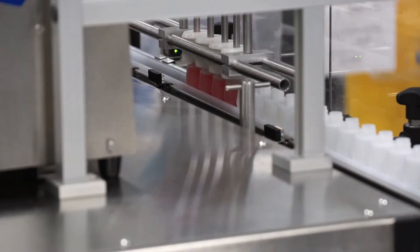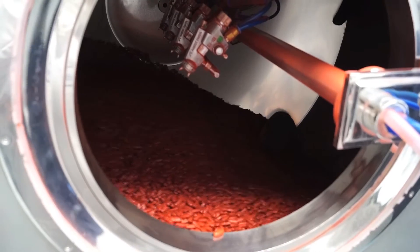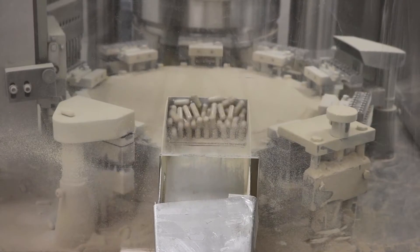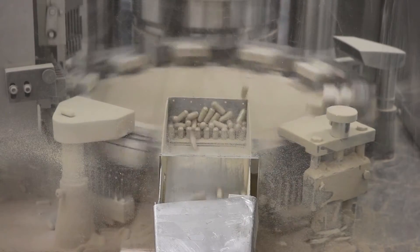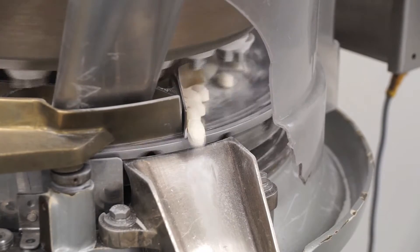The company has modern facilities for blending, coating, packaging, and other processes. For our tour today, we'll focus on the steps involved in producing, monitoring, and testing tablets and capsules.